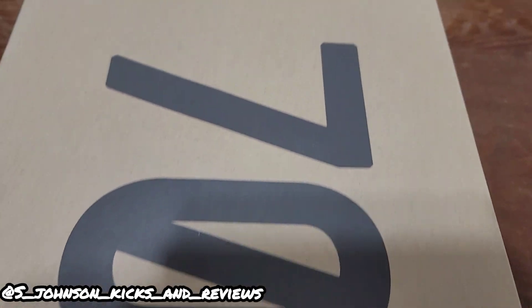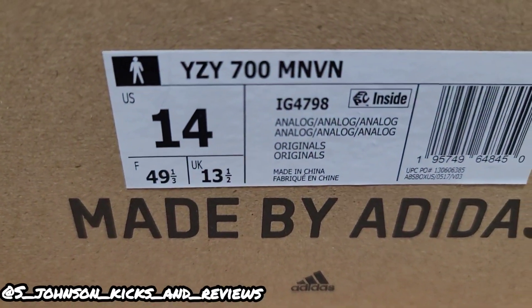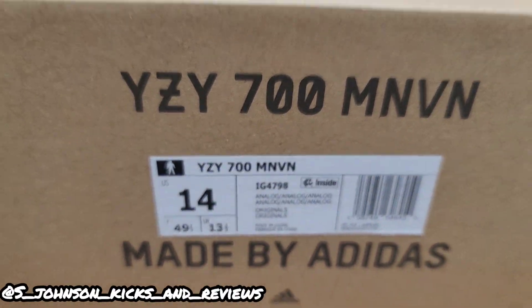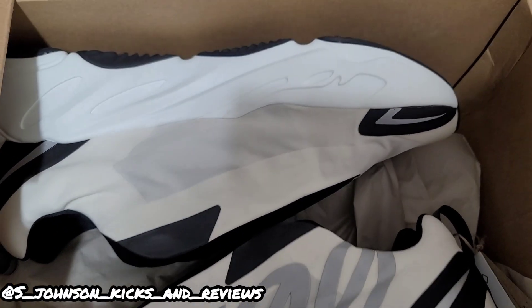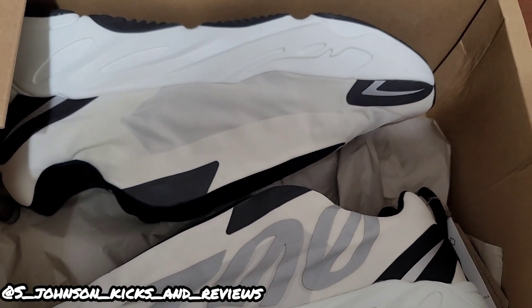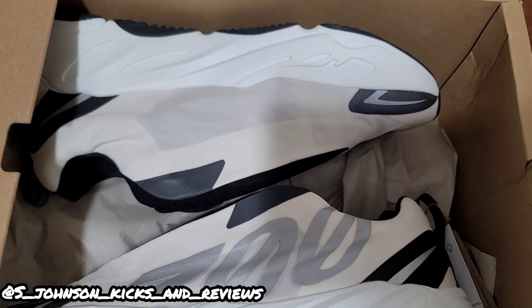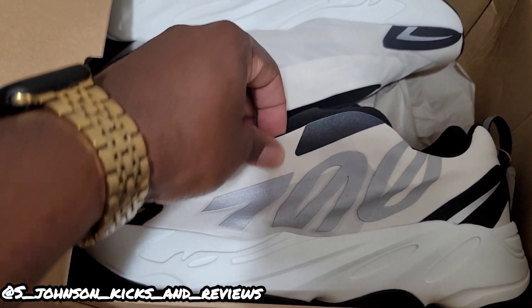Let's get into it. I forgot to mention these joints are laceless — it doesn't say it on the box but they are laceless. Let's get into the box. Now that I've opened it — you know it's impossible to open a Yeezy box with the camera in your hand — you got the same wax paper and you got these beauties right here.